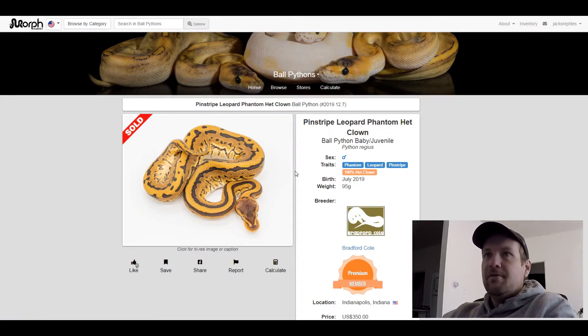It actually sold for $350. Now it'll be interesting once someone proves this out to a Clown Phantom Leopard Pinstripe — that's going to be crazy.